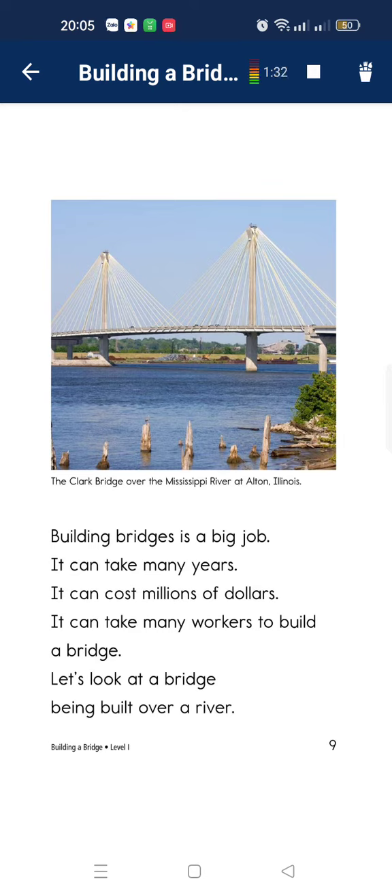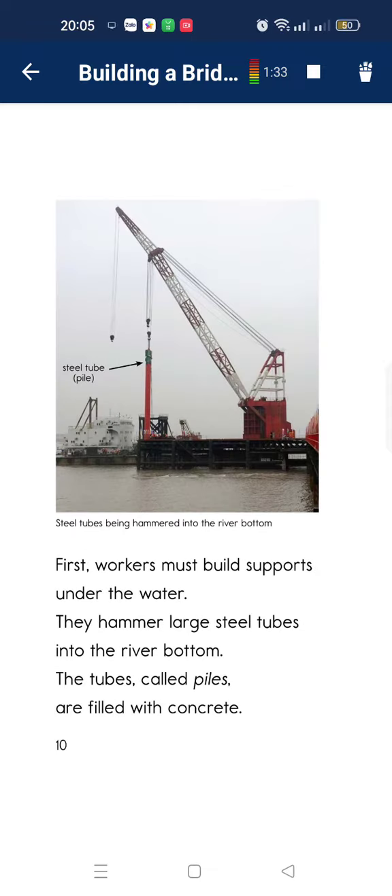Let's look at the bridges. The bridges are built over the river. First, workers must build bridges under the water. The bridge is a most difficult tool. It can draw the bottom of a tube called pile.